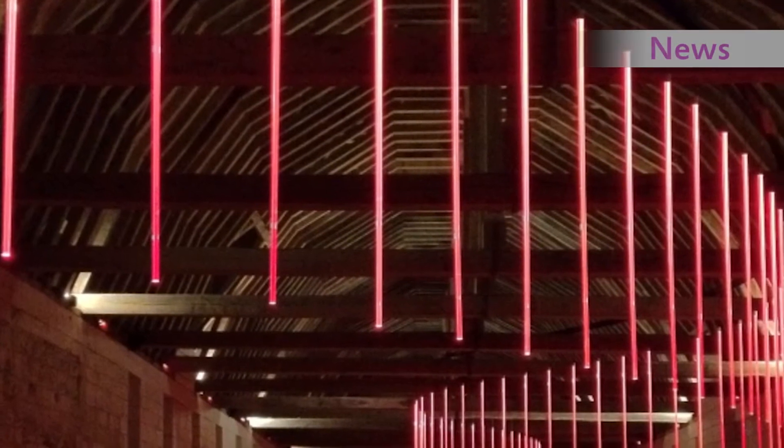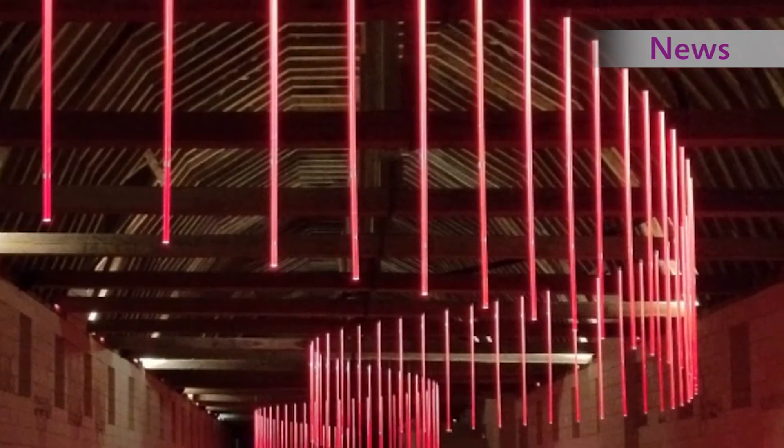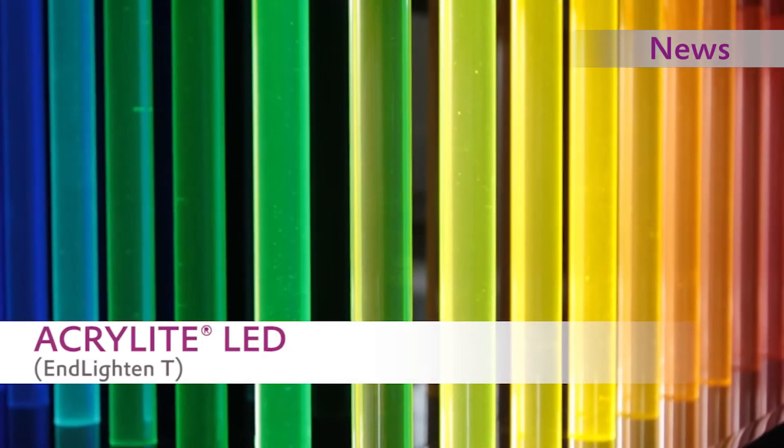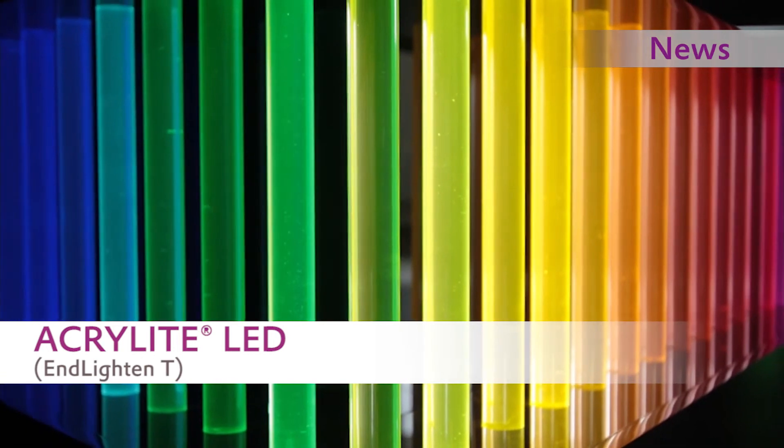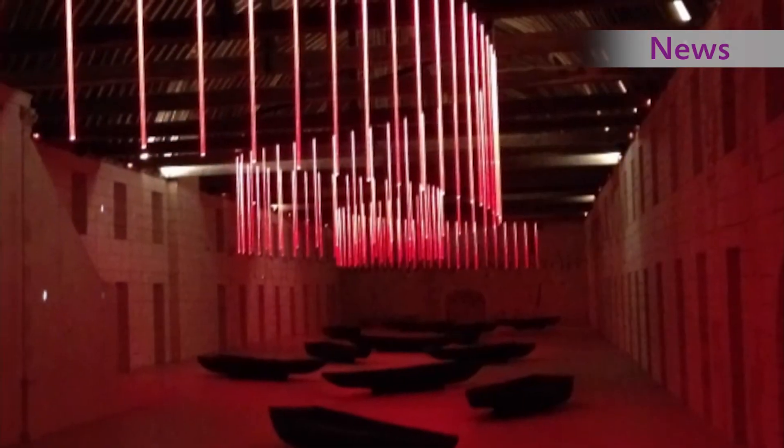Crystal clear transparency when unlit, a pleasant light when lit — our new acrylite LED rods. The LED light is evenly distributed throughout the rod to ensure a high light yield and an impressive design. Of course, the rods can be processed and formed as always.